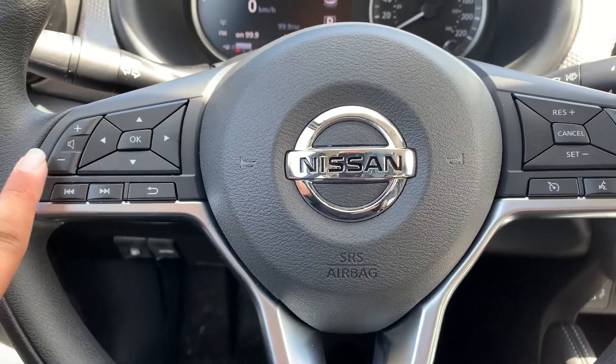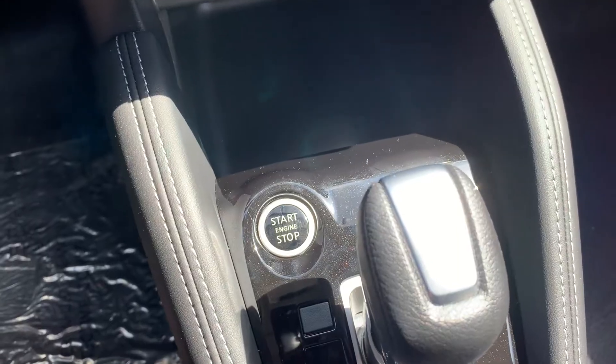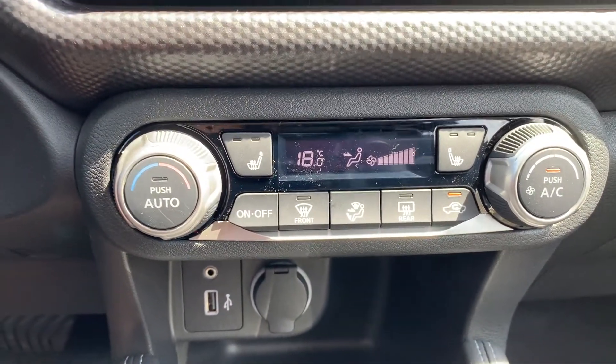Steering wheel controls include audio, Bluetooth, and cruise control settings. This vehicle has a push to start engine with heated seating for both the driver and the passenger.